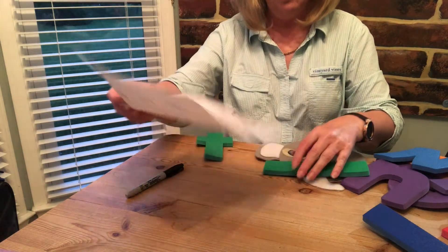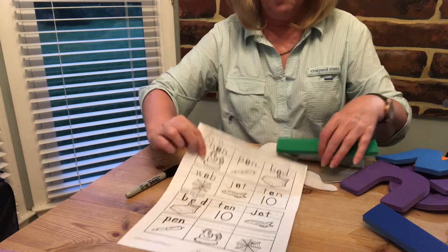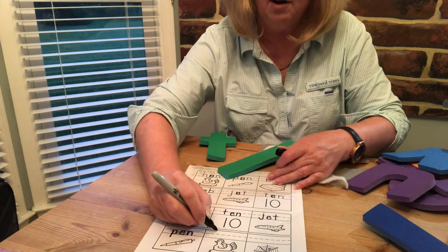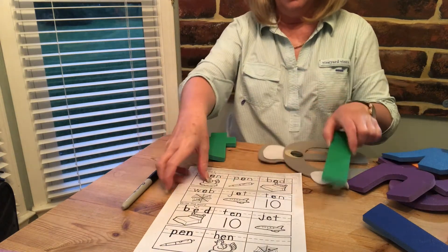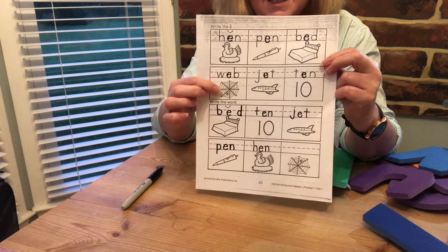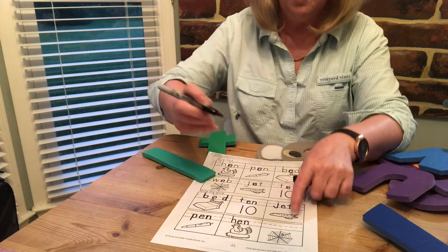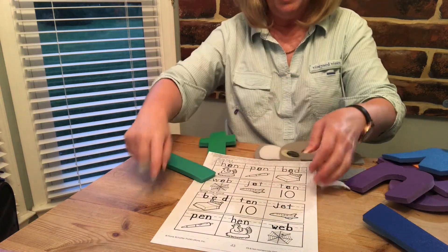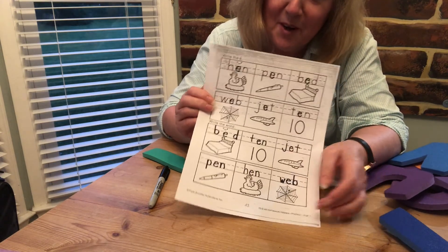Just two more to go, we'll nearly finish this sheet. Now this is a picture of a hen — can you find the hen at the top of the page? There it is: h, e, n — hen. I'm going to put a marker to help me remember where it is, then copy the word down. And the last one is a picture of a web — can you find the web at the top of the page? There it is: w, e, b — web. Don't forget to put your name on the paper and save it for me. I hope you have a lovely day.